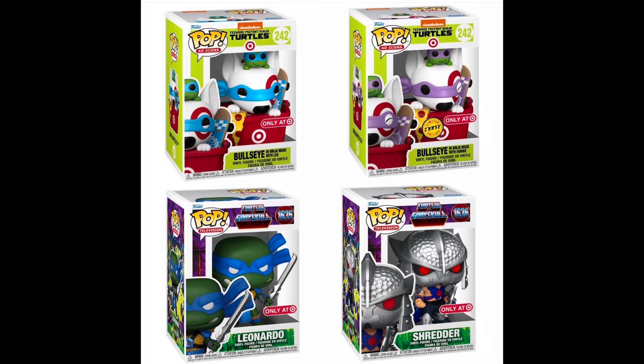New Target exclusive TMNT Funko Pops have Bullseye dressed up as Leo with a chase, and Bullseye dressed up as Donnie. There's also a Masters of the Universe x TMNT with Leonardo and Shredder. I need to get all four of these — the date is October 6th. If stores actually have them by that date, I will definitely camp out.